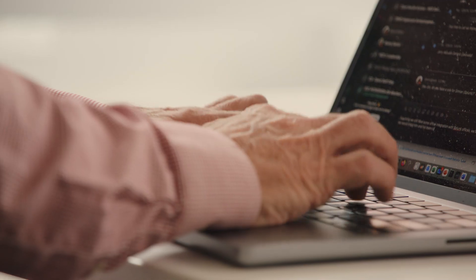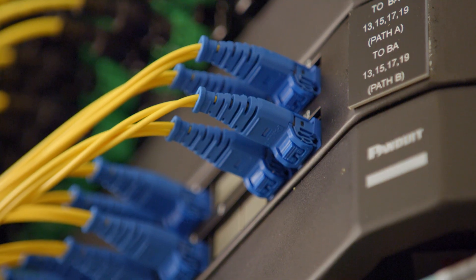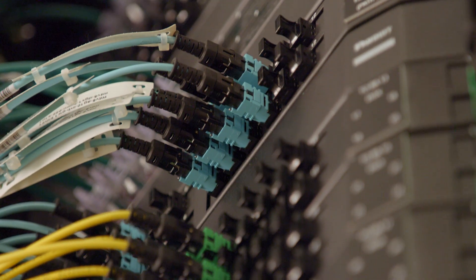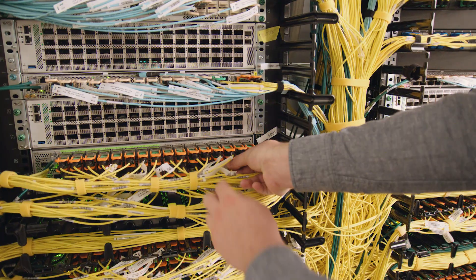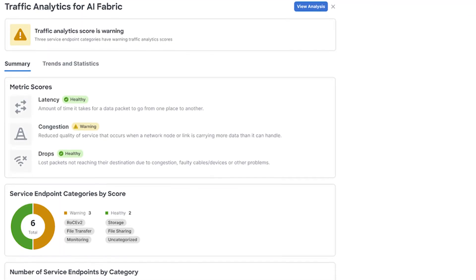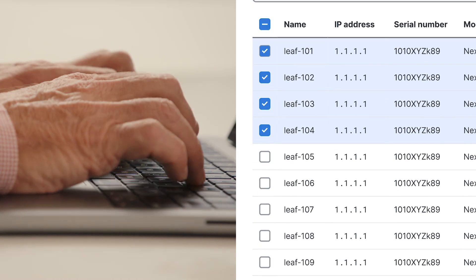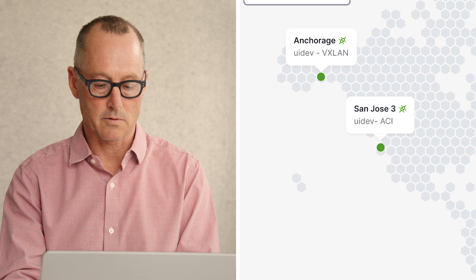As more use cases were added each week and more clusters were added, the Cisco IT team needed to make it easier to manage. Nexus Dashboard turned out to be a good solution — one tool to operate both our traditional data center facilities as well as our AI infrastructure. It dramatically streamlined operations and helped us grow for the future.